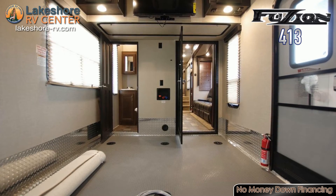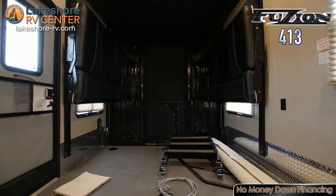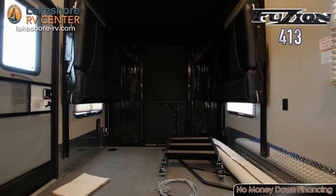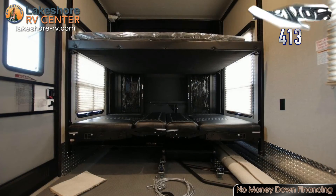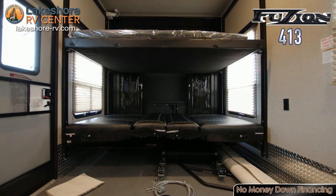The 13 foot 6 inch garage offers plenty of space for loading all your favorite toys. It also contains dual opposing sofas with top queen bed and loft area. The 8 foot garage door folds into a ramp for loading or a deck for relaxing.